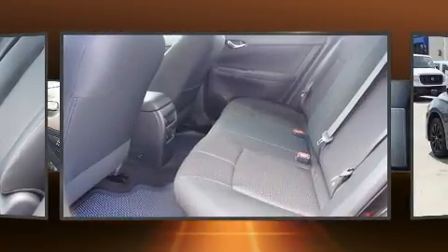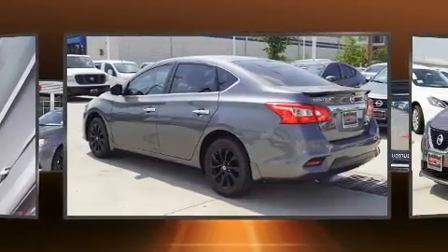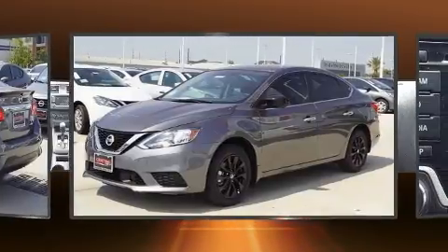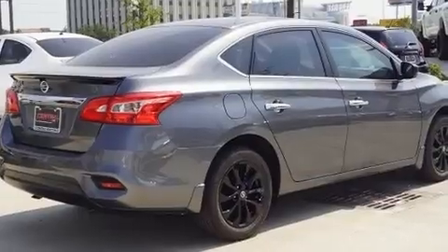Nissan ensures the safety and security of its passengers with equipment such as head curtain airbags, front and side impact airbags, traction control, brake assist, ignition disabling, and ABS brakes.